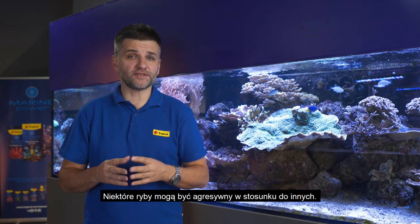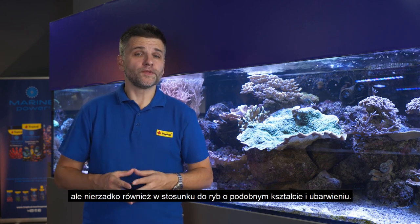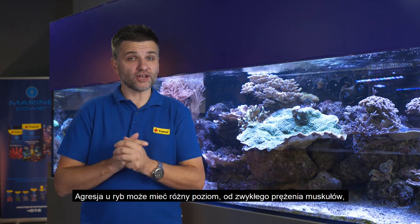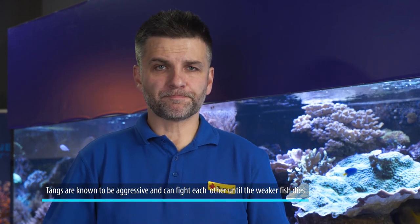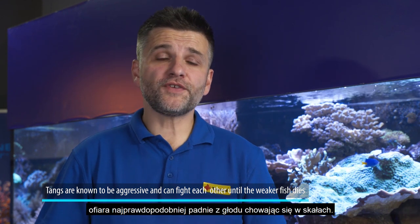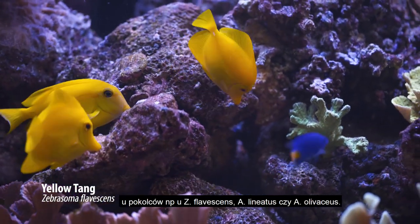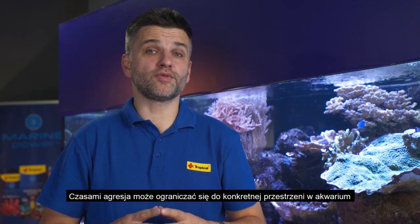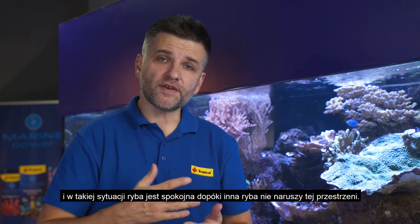Some fish can be really aggressive towards other fish. This happens usually within the same species and the same sex, but also towards fish with a similar coloration and shape. The aggression can have different levels, from occasional demonstration of dominance up to a fight to the death. The most common situation is when the stronger fish torments the weaker one. Unless the aggression stops, the weaker fish will most likely starve to death hiding in the rocks. This behavior is often a feature of surgeon fish like yellow tang, lined surgeon fish, or orange shoulder tang. Sometimes the aggression is limited to a particular territory, and the fish can be peaceful until another fish comes too close.